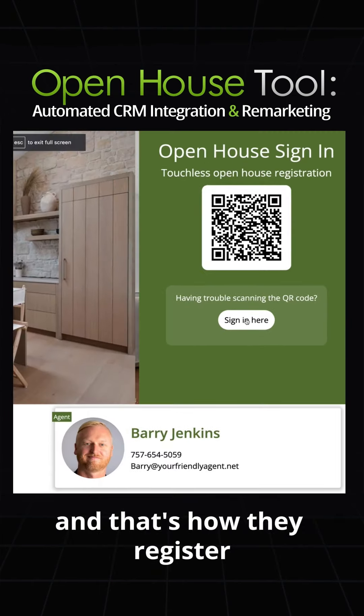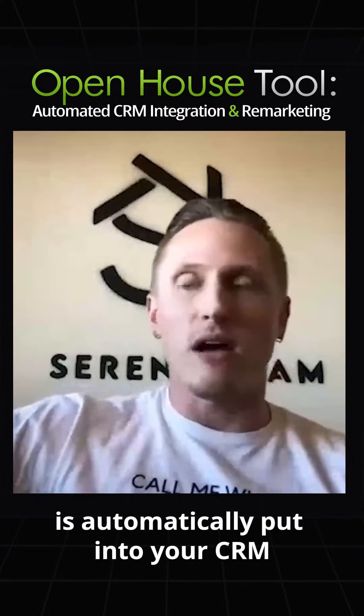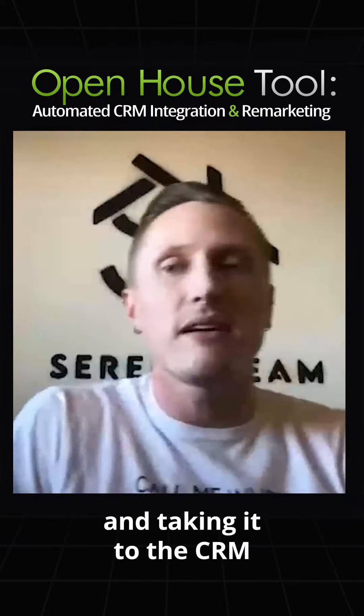What happens next is tremendous. The lead who signs in at the open house is automatically put into your CRM under the agent who's hosting the open house, saving the agent a lot of time from manually entering their pen and paper sign-in sheet into the CRM.